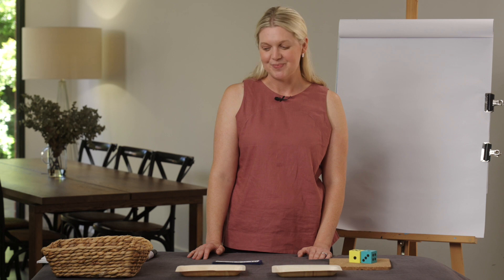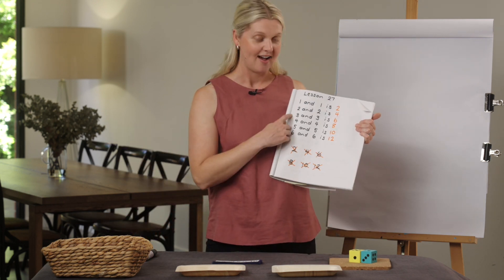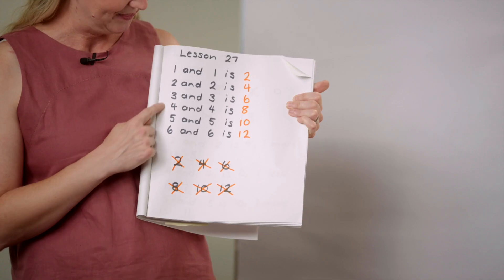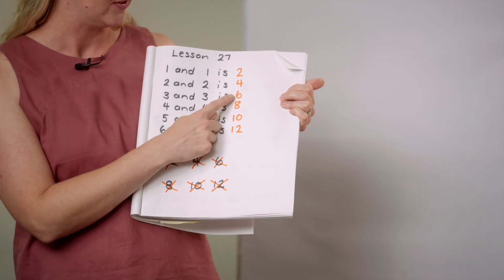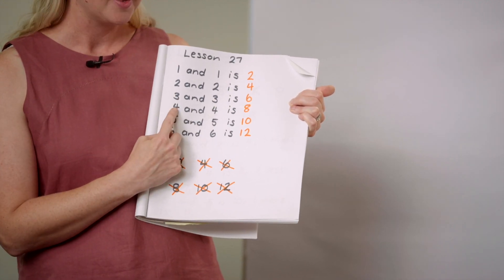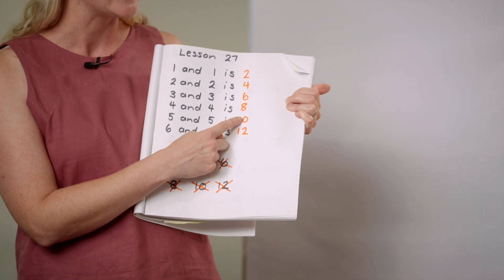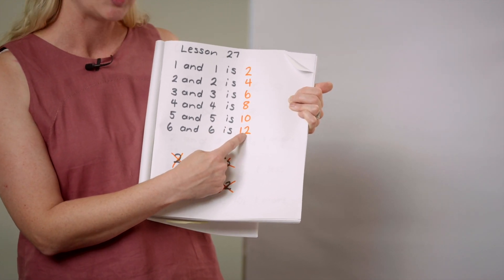How did you go at home? What I did is I wrote out my doubles to six in my book. This was really helpful when I played my game. One and one is two. Two and two is four. Three and three is six. Four and four is eight. Five and five is — that's right — ten. And six and six is twelve.